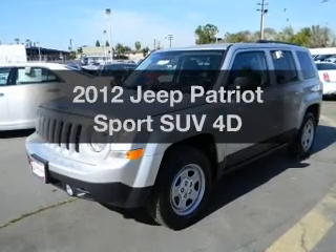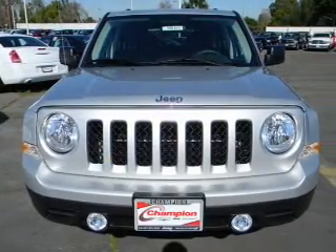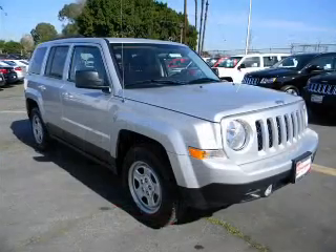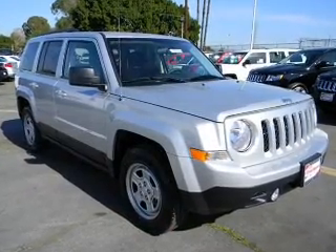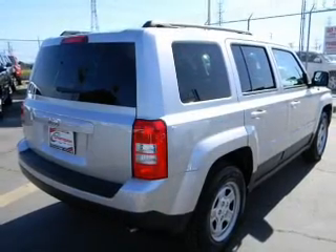Check out this 2012 Jeep Patriot. Travel the roads in style and comfort in this great vehicle, with a reliable engine that responds smoothly to its automatic transmission. Stand out from the crowd with premium wheels. Brake safely with the anti-lock braking system.